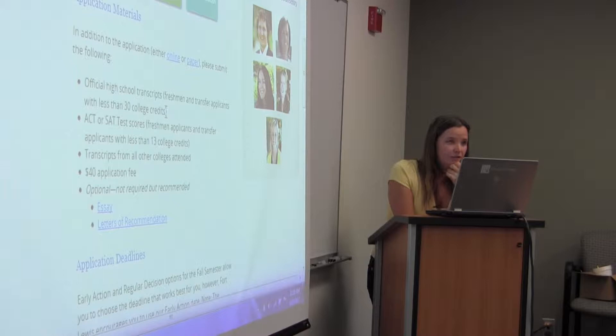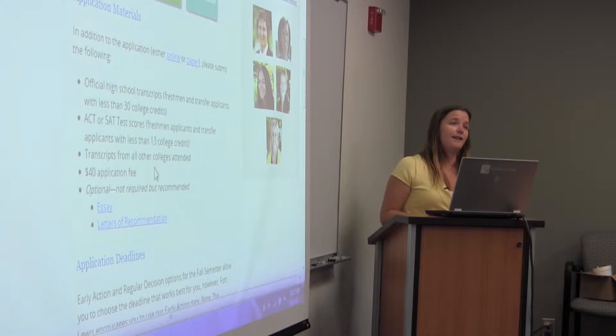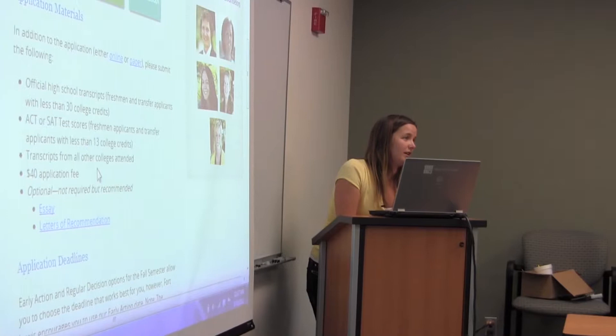You'll need your official transcripts sent over to Fort Lewis. You'll have to submit your ACT or SAT scores only if you've done less than 13 credits. So if you're at 24 credits, you don't need to submit that — just your official transcripts. You also have to submit transcripts from any other college you've ever attended. There's something called academic dishonesty, so if you don't send your transcripts and they ever find out, you could get in trouble. Even if you only took one summer class somewhere, you still need to turn it in.